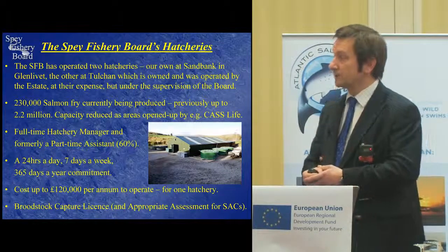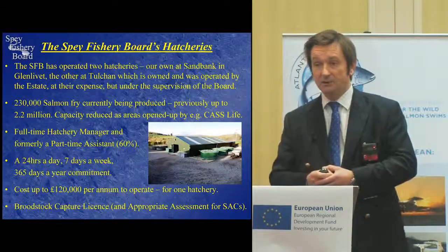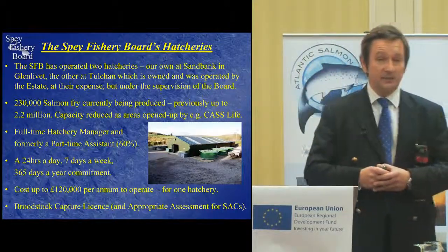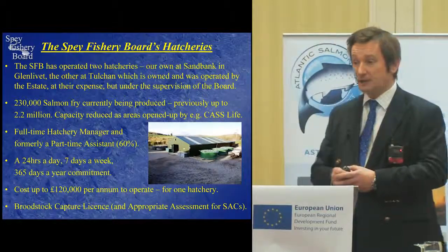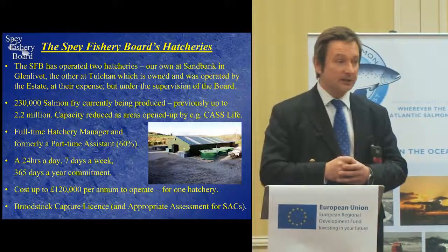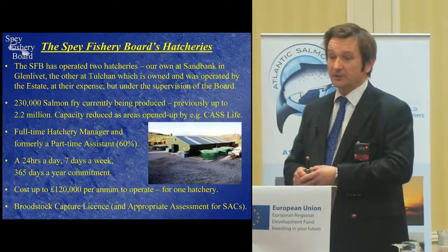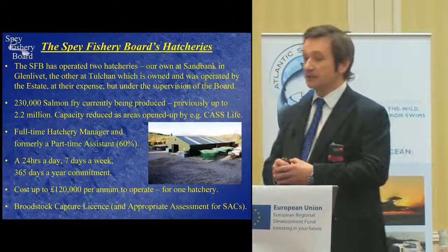Our hatchery has a full-time hatchery manager and, formerly when we were operating at 2.2 million, a part-time assistant who spent three days a week there. It's a commitment that takes 24 hours a day, seven days a week, 365 days of the year, and we're very fortunate to have a hatchery manager for whom this is his life — his passion. He lives on site, and if he needs to be up at 3 o'clock in the morning to clear the intake, he will do so. It has cost us, at the peak of its production, in the region of £120,000 per year to operate.